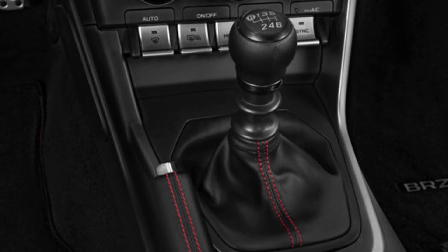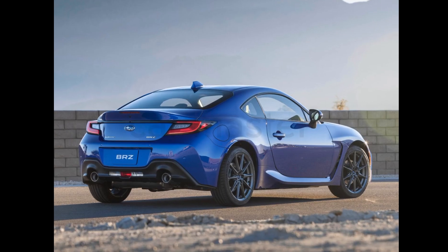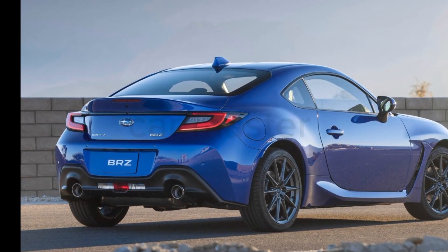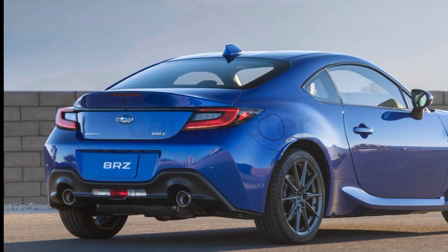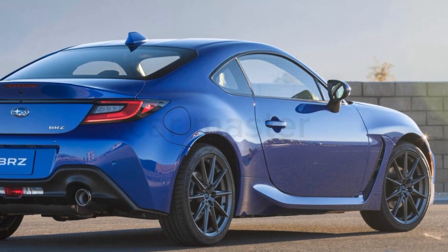The 2025 Subaru BRZ isn't just about performance — it's also practical for everyday driving. With improved fuel efficiency and a refined ride quality, this sports car is as comfortable on your daily commute as it is on the track.